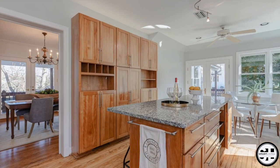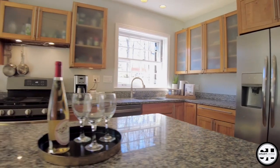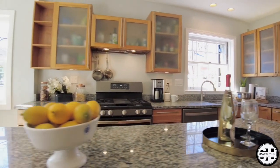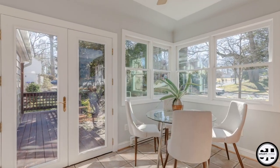An updated eat-in kitchen is bright and light. Beautiful hardwood floors adorn the main and upper levels, updated bathrooms, and an amazing wrap-around deck with gazebo — a real entertainer's dream.